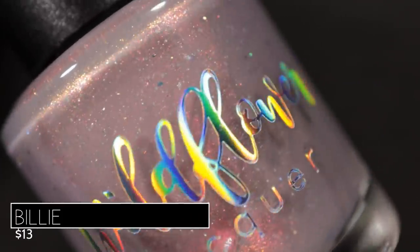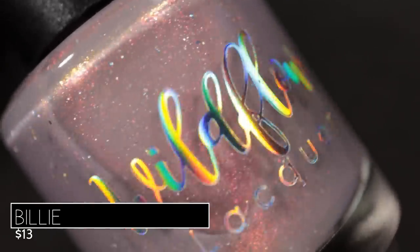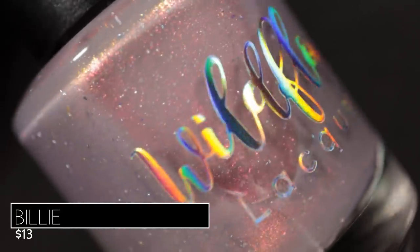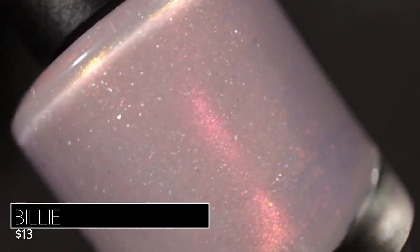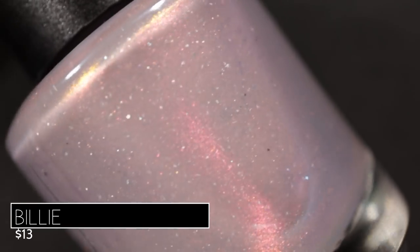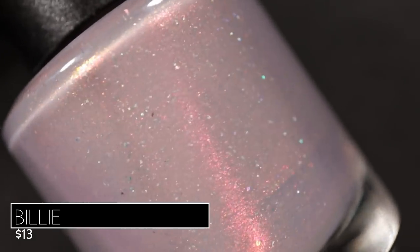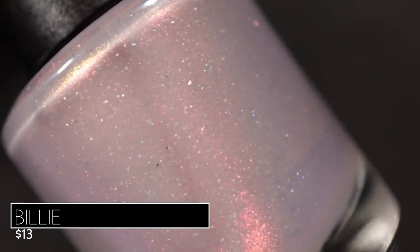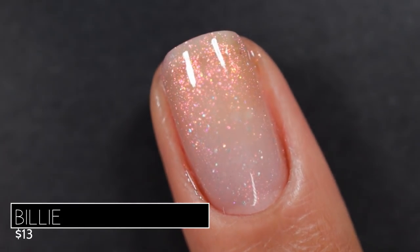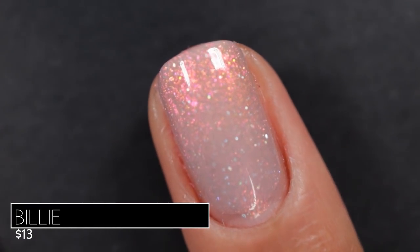Up next we've got Billy, inspired by Billie Holiday. It's described as a smoky gray leaning lavender base with pink to gold to green shifting shimmer and scattered holographic flakes. I was thrilled to see so many shifting shimmer hollow flakes — that's my favorite finish — and Wildflower gave us a ton of those in this collection. The description of 'smoky gray leaning lavender' is nail on the head. On application, this one is the sheerest of this collection — I built it up to three coats and still could see a little bit of nail line at certain angles. You may want to pair it with a blurring base coat.